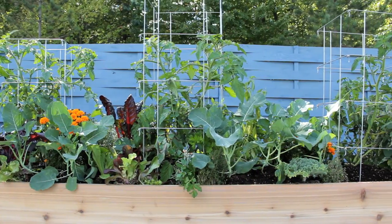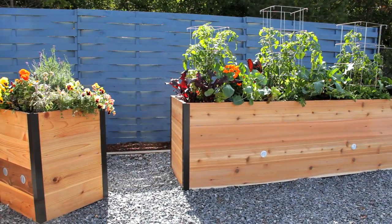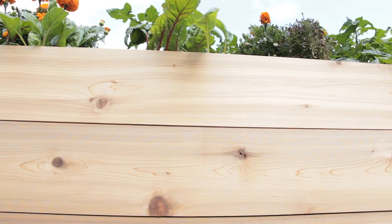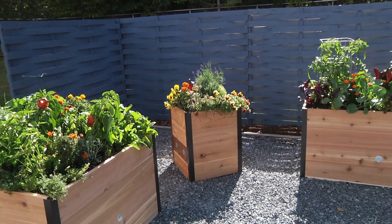Since our company's founding, we've looked for products that meet the needs of every gardener. That's how we developed our elevated cedar raised beds. We started with our popular cedar raised bed kits and took them to a whole new level. The elevated height lets gardeners grow healthy, productive gardens without bending or kneeling.